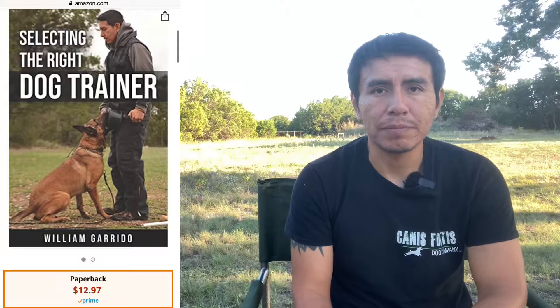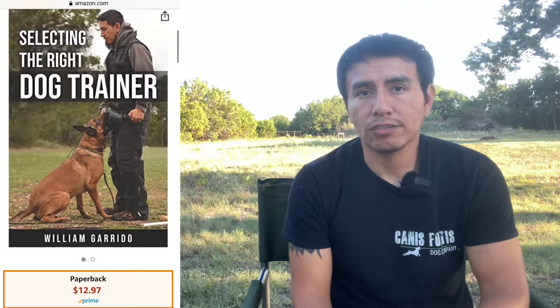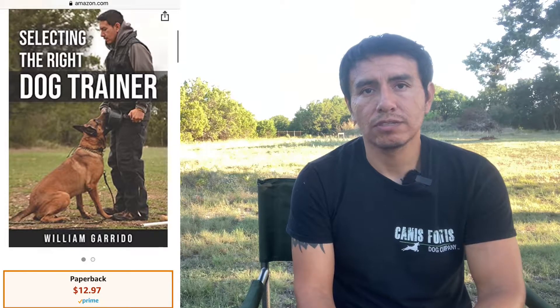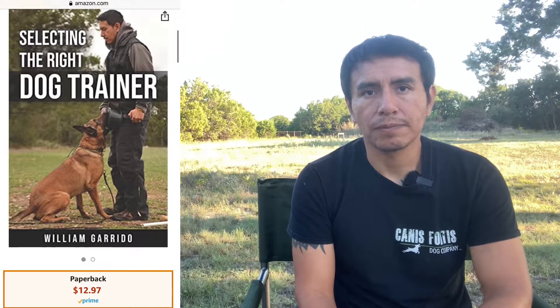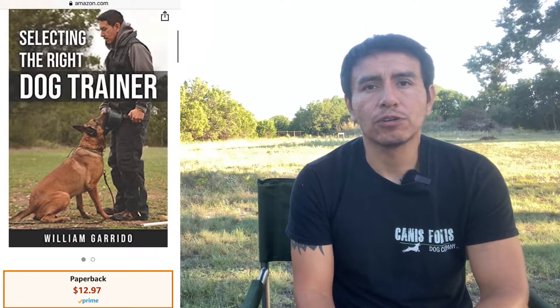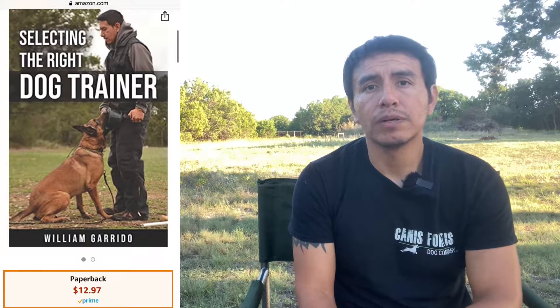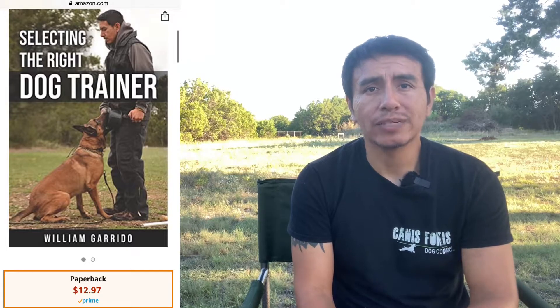Speaking of dog training, I wrote a book on this very topic. It is on Amazon and it's called 'Selecting the Right Dog Trainer.' The reason I wrote this book was to help people like you select the right dog trainer. The industry is unfortunately flooded with very unprofessional trainers — with very little education or trainers that are unethical and will not take care of your dogs. This book helps you understand and identify certain red flags so that you can select the right dog trainer.